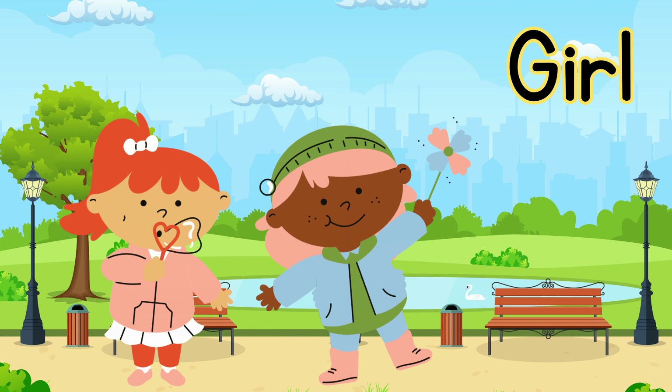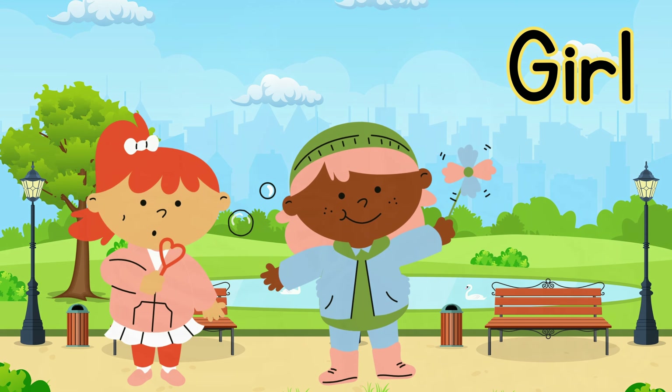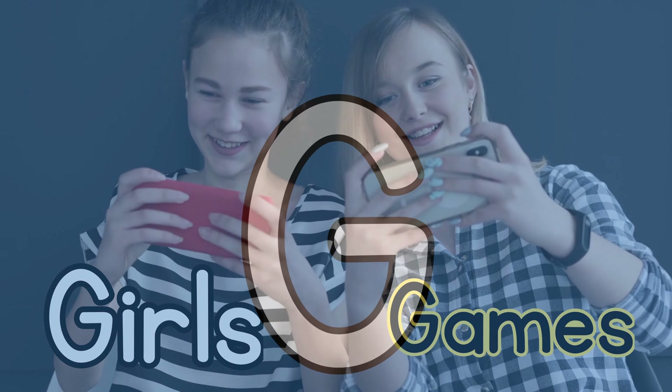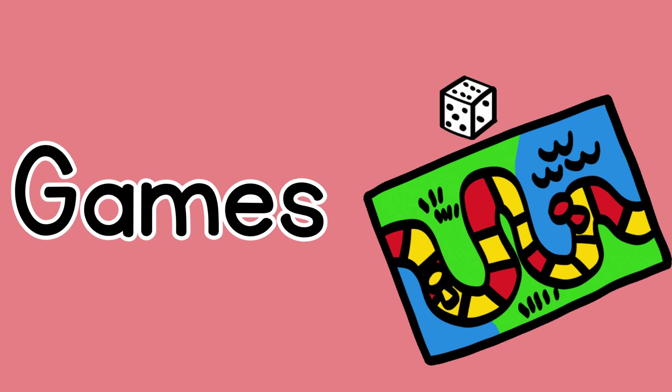G for girls. The girls are playing games. G for games.